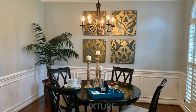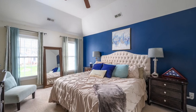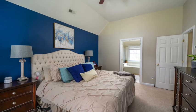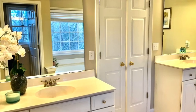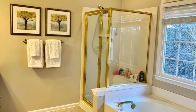Moving upstairs, we removed some of the bulky furniture. We repainted three of the walls to a fresher color, kept the blue wall, but accented it with some art and some pillows. And then in the master bath, you'll see it has the outdated little shower, but we just staged it to make it feel fresh.